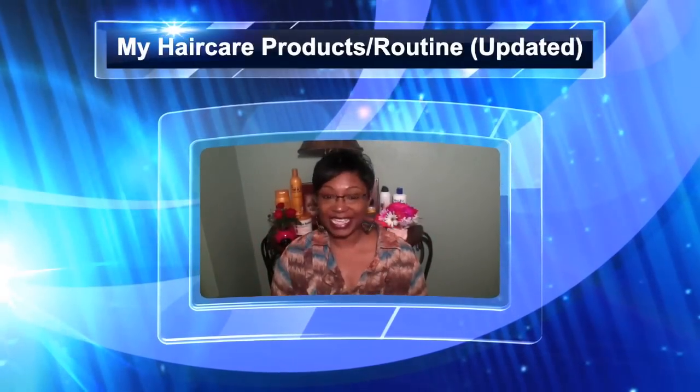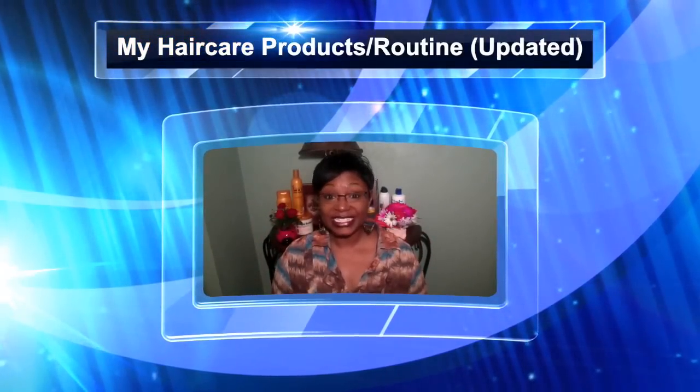Hi guys, it's me the Pecan Tan Beauty and welcome to my channel. Today's video is going to be a requested video on my updated hair care routine. Most of the items remain the same, but I have changed out a few items that I want to share with you guys. I'm going to first start off with my shampoo and conditioner to show you what shampoos, conditioners, and deep conditioners I use on a weekly basis when I shampoo my hair.